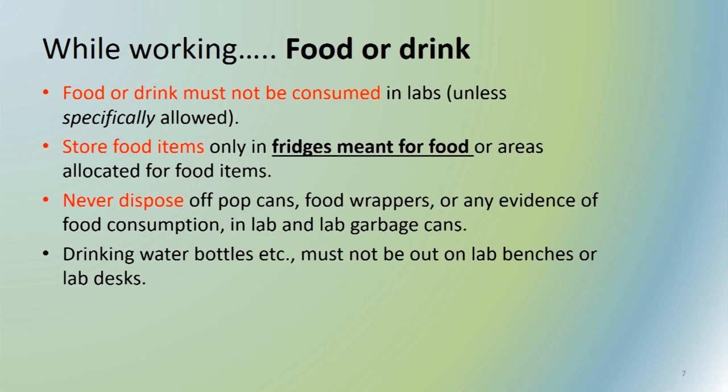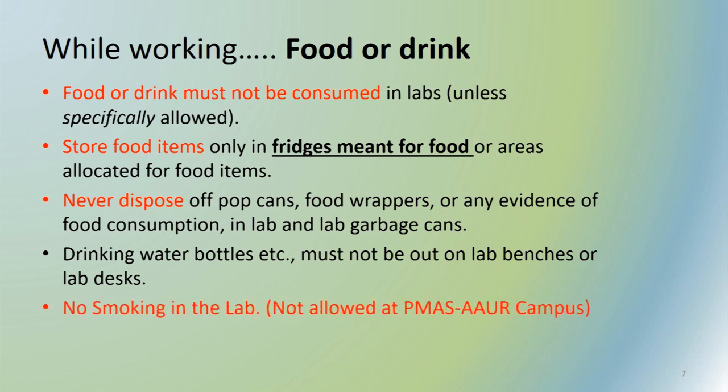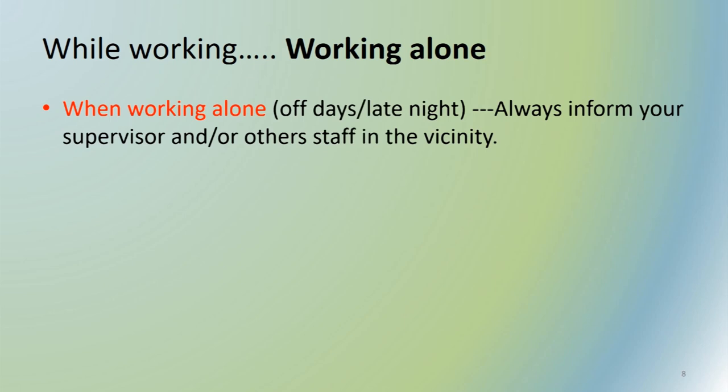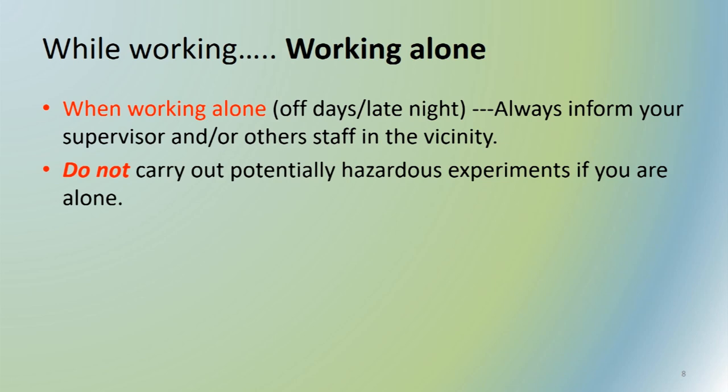Smoking is not allowed in the lab or on university premises — it is totally prohibited. Whenever you are working during off days or late at night, always follow safety principles. Do not carry out potentially hazardous experiments if you are ill or alone, because in case of any hazard there would be no one to take care of you. Be careful while working alone in the laboratory.